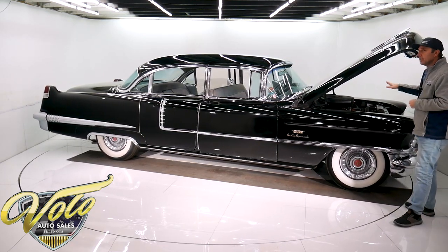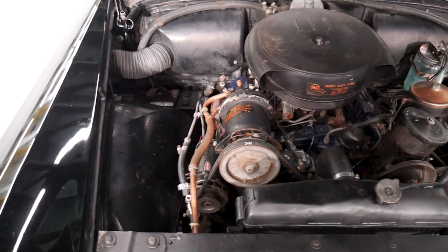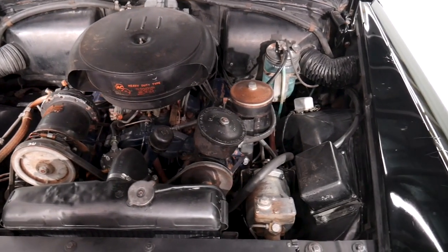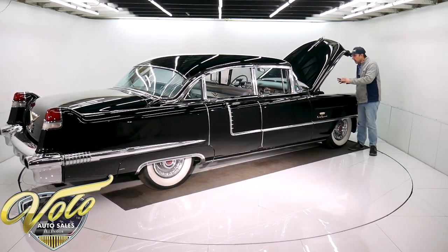The 365 motor, I believe it is. Factory air conditioning, power steering, power brakes. Has the windshield washers. Everything is proper in here, but nothing is restored or detailed. It's not caked with grease — it's just not polished and pretty.